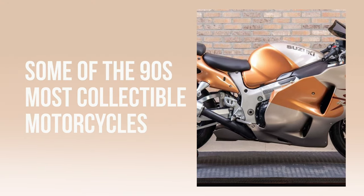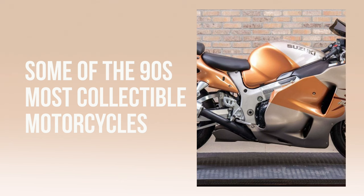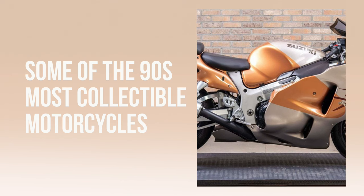Several motorcycles from the 1990s have become highly collectible due to their design, performance, and iconic status. Here's a list of some of the most collectible 90s motorcycles.